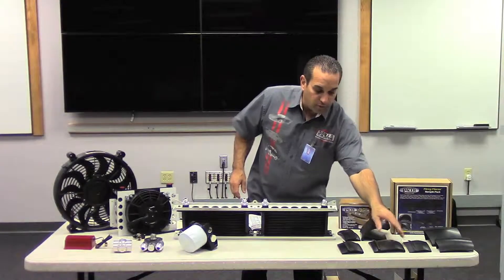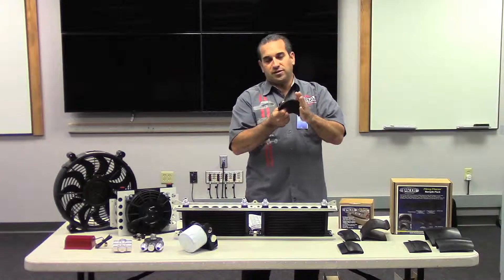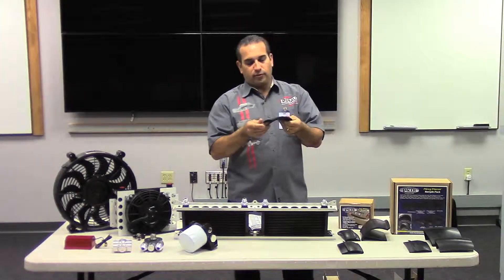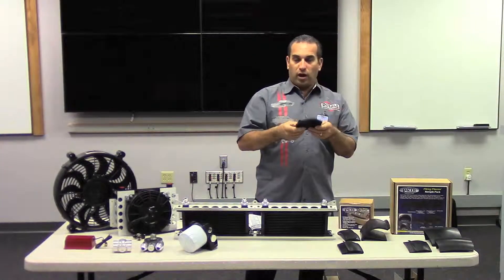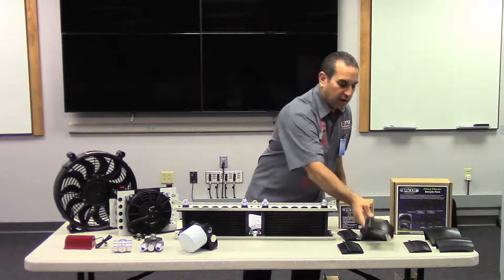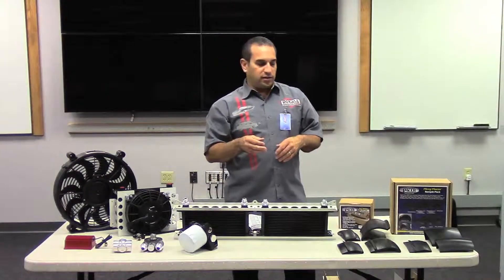Fender flares are great. They're rubber, so they're flexible. They can be used on any applications — buses, trailers, trucks, lawn equipment. You name it. We sell this to a lot of different people. Flexible rubber, easy to maintain, covers rust, and obviously extends that fender well for the tires to be DOT approved.